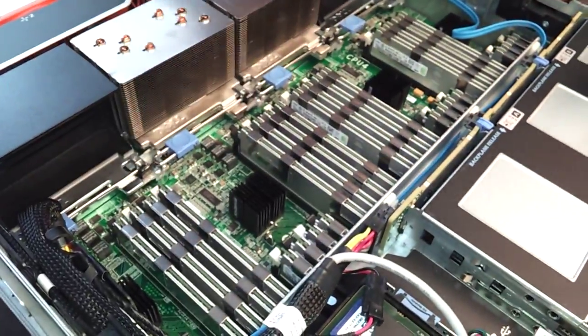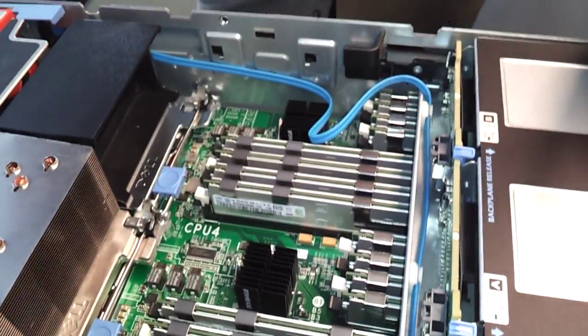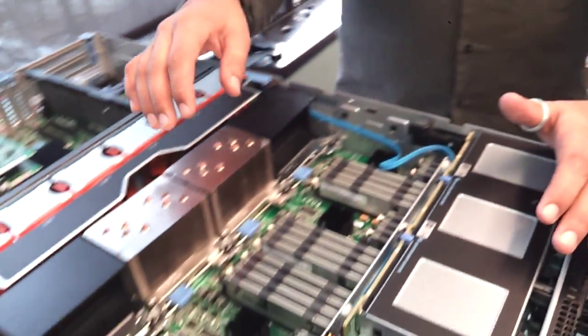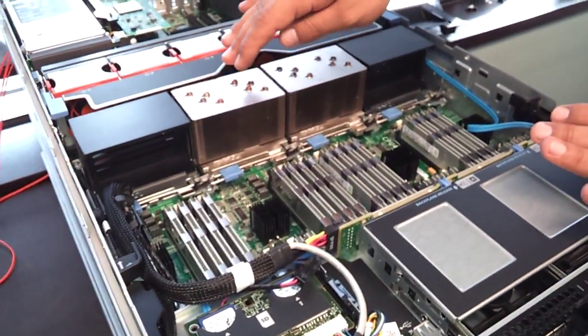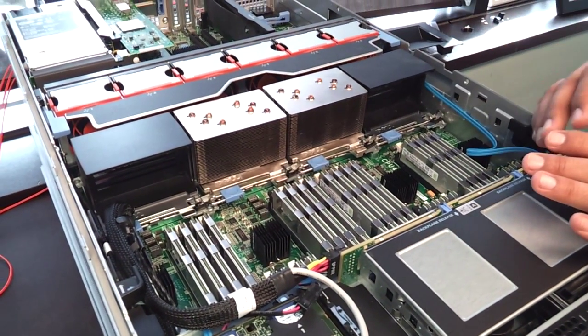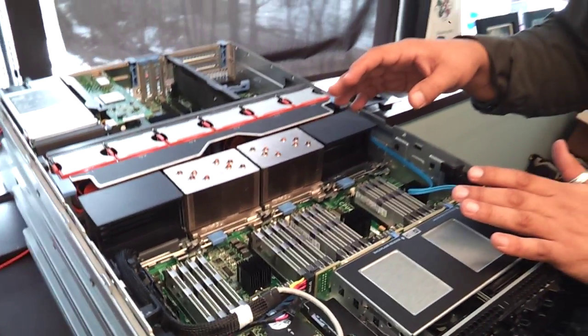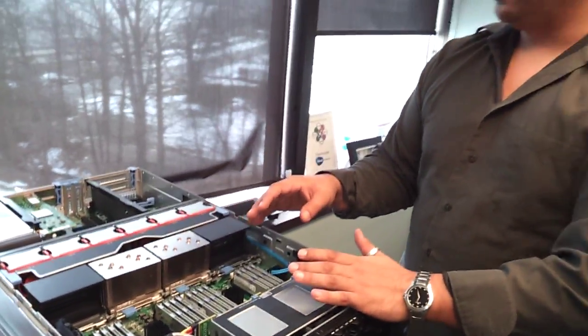Here you'll see our memory banks. We have these things fully loaded — we have 512 gigabytes of memory in the system, DDR3. We have the Intel E7 series processors. These are the Xeon processors, the newest from Intel. We're really excited to be working with Intel to make sure that our applications scale.